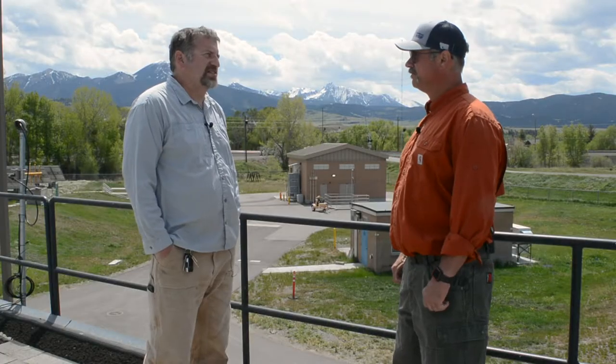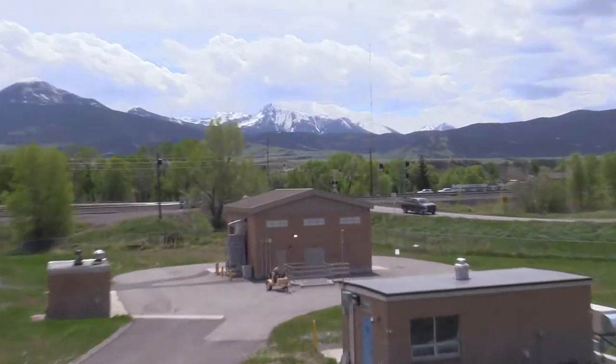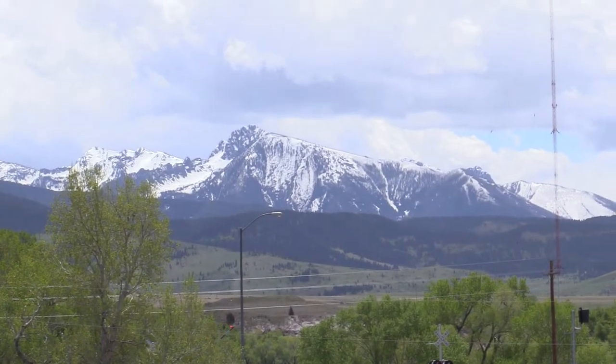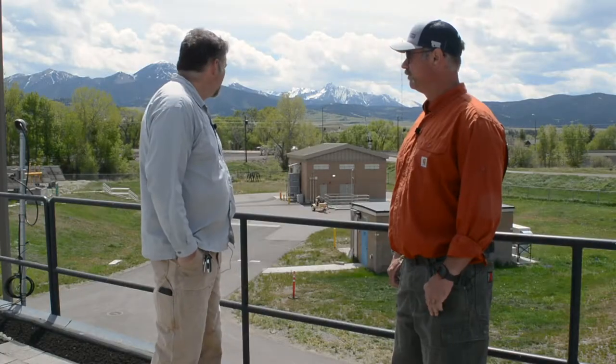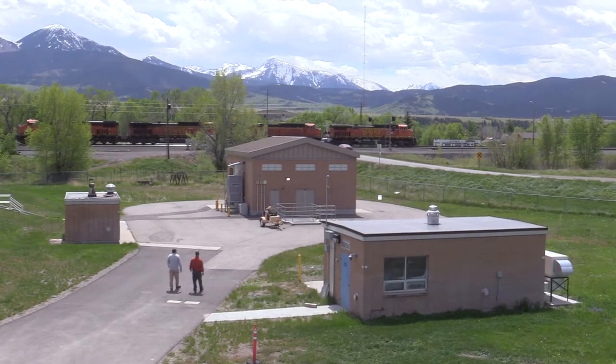And this is — you said — the best-looking sewage treatment plant in America? In the world. What's this mountain range right here? That's the Absarokas. You guys could get on the cover of, like, sewage treatment magazines. I mean, look how beautiful this is. Yeah, it's a great place to work.